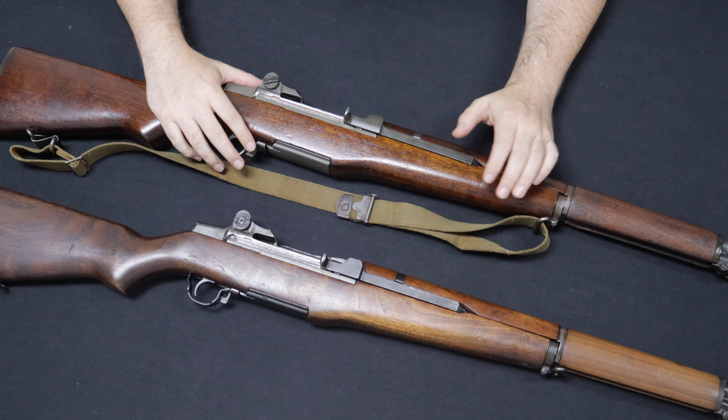These would be manufactured by Springfield and Winchester during World War II, and then during the Korean War era also by Springfield, H&R, and International Harvester. What I specifically have here: the top one is a Springfield, the bottom one is a Winchester — both manufactured in 1944. Both came to us from local customers; thank you so much for selling these to us.